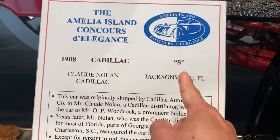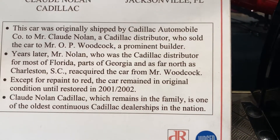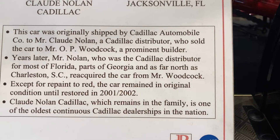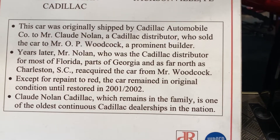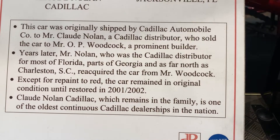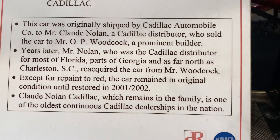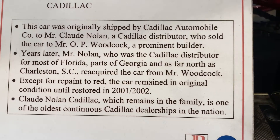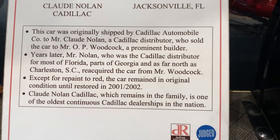Cadillac S model, 1908. This car was originally shipped by Cadillac Auto model to Mr. Cloud Nolan. And the restore — 2001, 2002. It's one of the oldest continuous car dealerships in the nation.